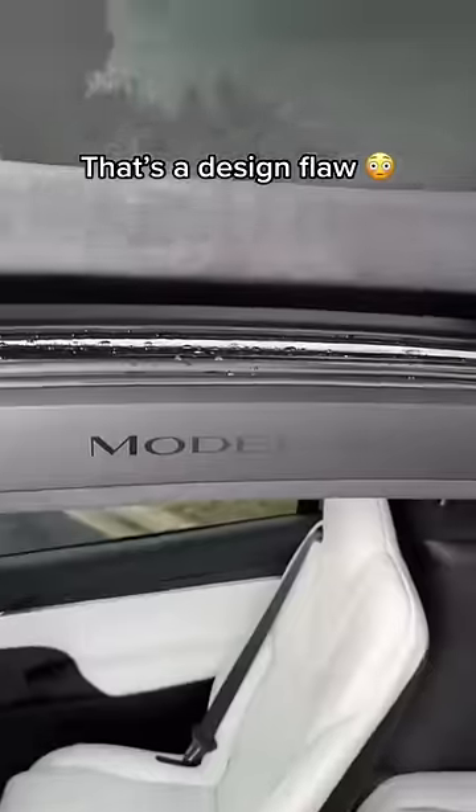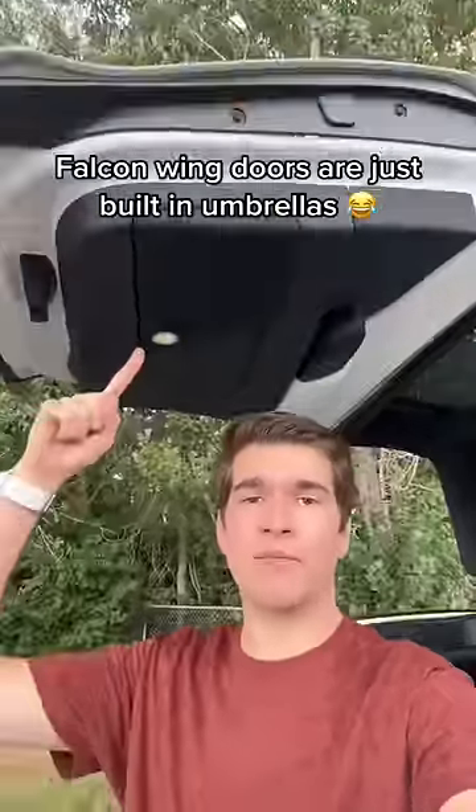I'm also not really sure if you saw that, but some water actually came down here and got on the seat, so that's kind of awkward. But besides that tiny issue, you basically have a built-in umbrella.